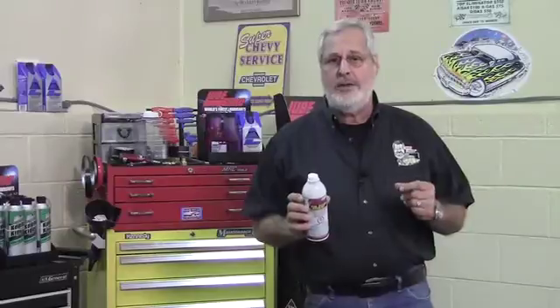LubeGuard Fuel System Booster has LubeGuard's patented FLA — a fuel lubricity additive. It protects diesel fuel pumps and injectors, and it also has the added benefit of preventing bacteria growth inside a diesel fuel tank.